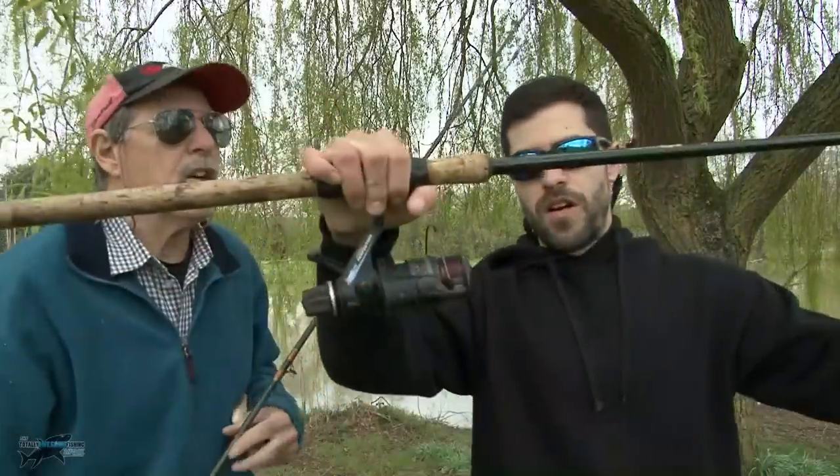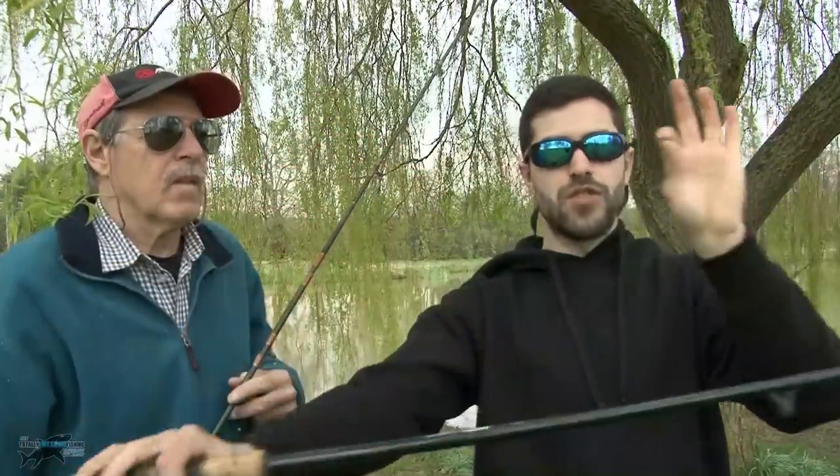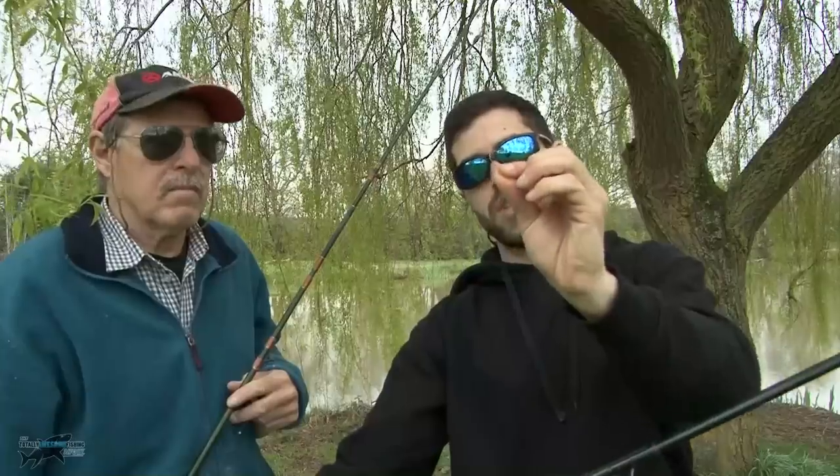Mike, you're on what? I'm using probably the most simple method out there. Literally line, rod, reel — it goes straight through all the way to a size four hook today. I'm basically targeting the fish up on the surface, so I'm just putting a chunk of bread on, keeping it really simple.